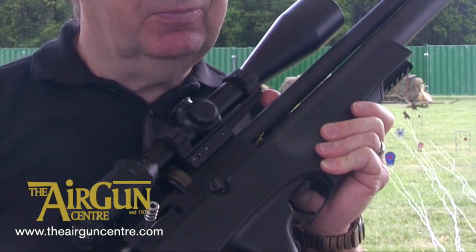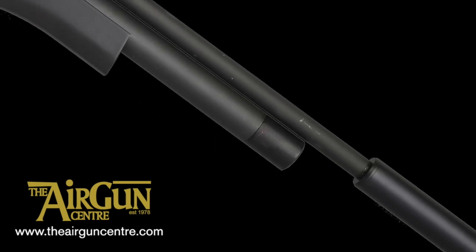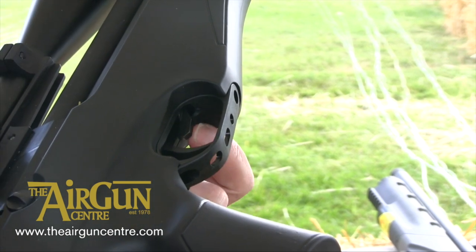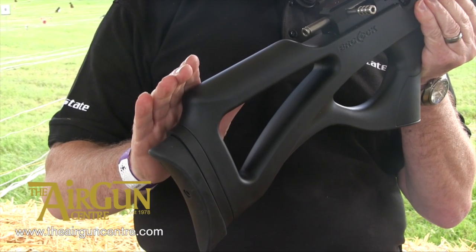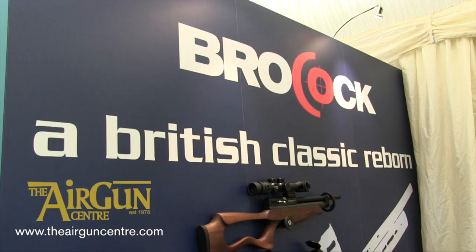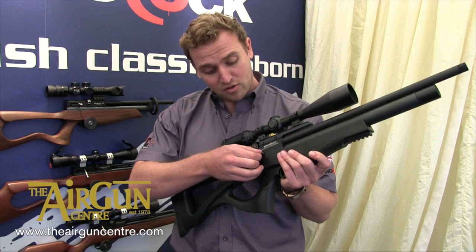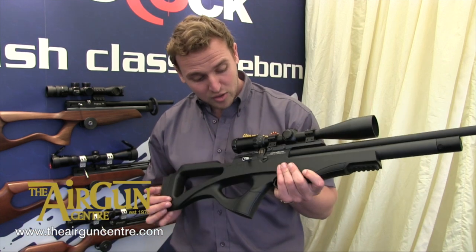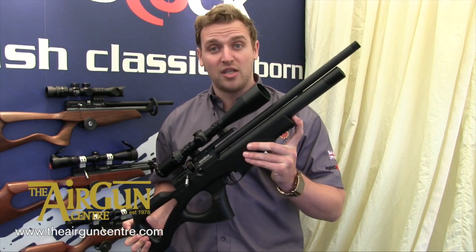Brococ has confirmed that its eagerly awaited new Compato will be in gun shops by early November. The semi-bullpup PCP is expected to have a price tag of £589. It features a slick new multi-shot magazine system, two-stage adjustable trigger, and adjustable power. Available in .177, .22 and .25, the Compato will deliver 100 full power shots per fill, Brococ claims. It has a power adjuster on the side with three-stage adjustable clicks, and a 10-shot rotary magazine — about 80 to 90 shots per charge in .177.